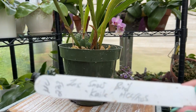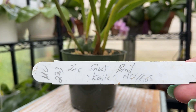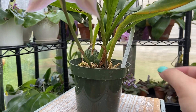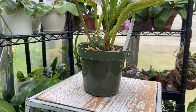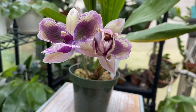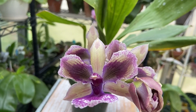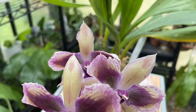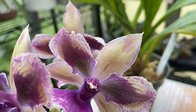Here is the ID. This was sent to me by a friend about two months ago. Check this out — it is peloric. It's a peloric Zygo!